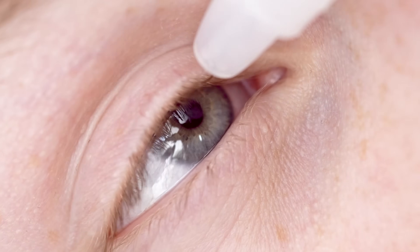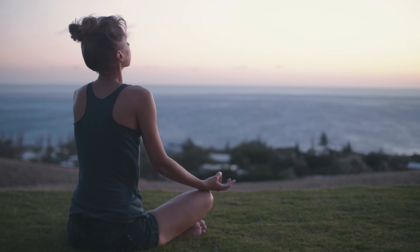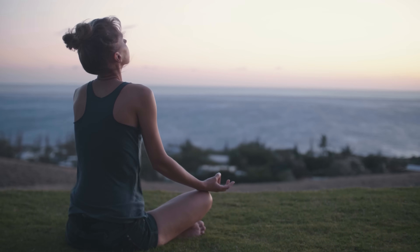A huge takeaway: if you've already been diagnosed with glaucoma and you're using medications, by no means stop taking them. But consider these breathing techniques as an adjunct — perhaps talk with your provider and let them know you want to try this lifestyle change to see if it could help lower pressure further. An extra two points of pressure reduction plus decreased stress levels? Sign me up.